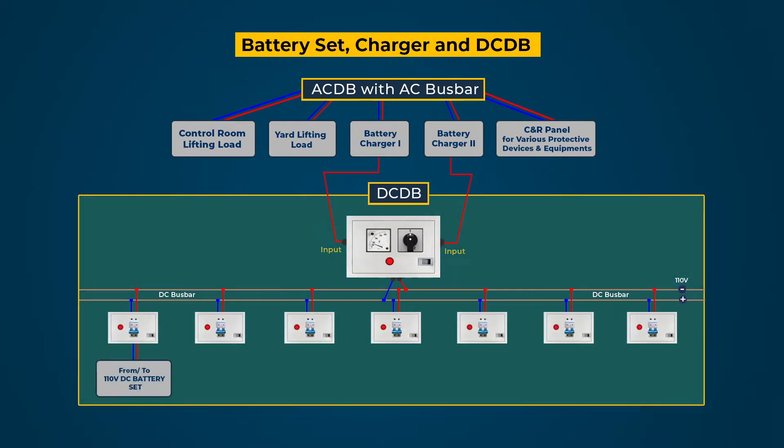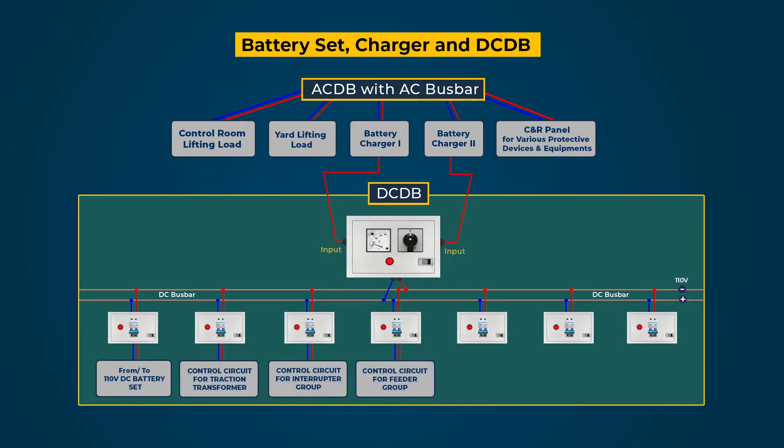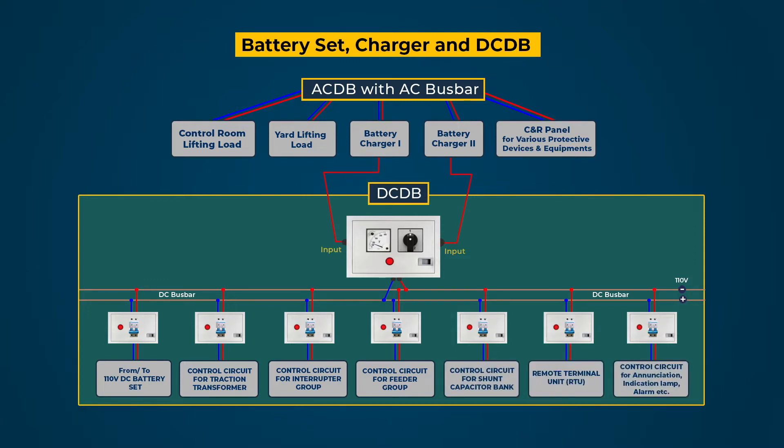The battery set is directly connected to the DCDB busbar for charging and supplying DC in case of failure of the charger or AC supply. The 110-volt DC supply is fed from the DC busbar to control circuits of equipment such as transformer, BM, LVCB, HVCB, feeder, capacitor bank, RTU, control and relay panel, etc.